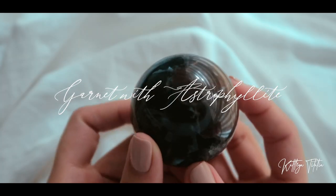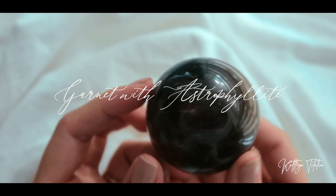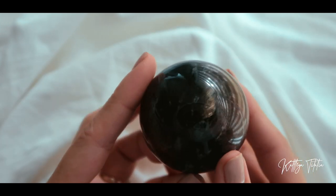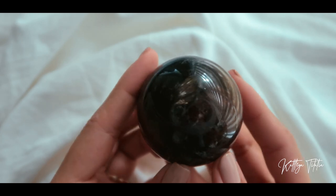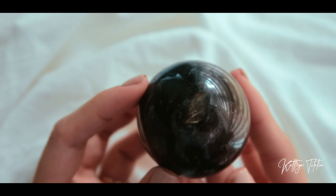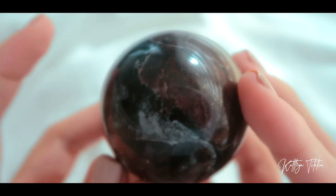The last item from their shop — I got this garnet sphere with astrophyllite in it as well. Garnet is known to be great for manifesting, healing, and self-worth.